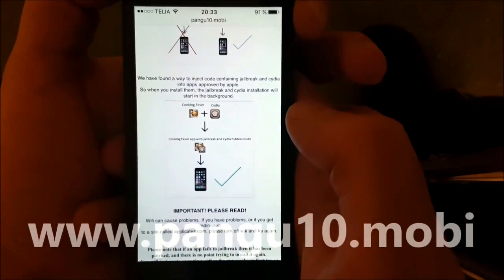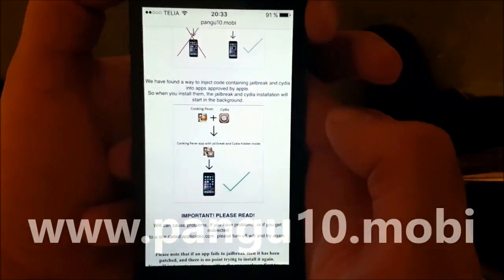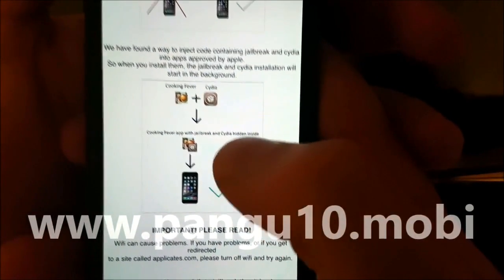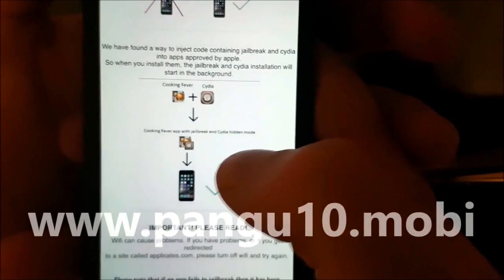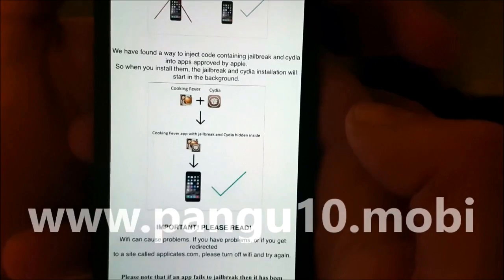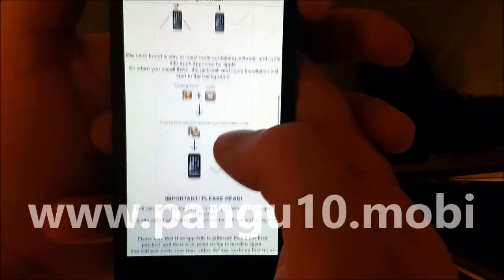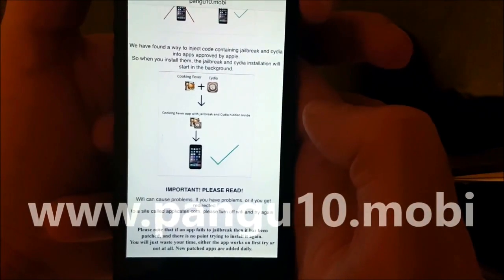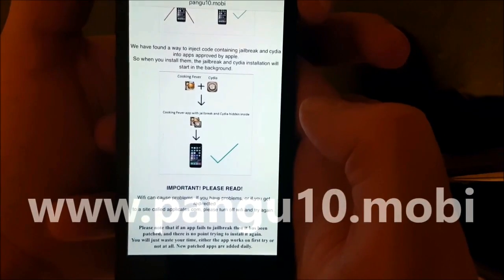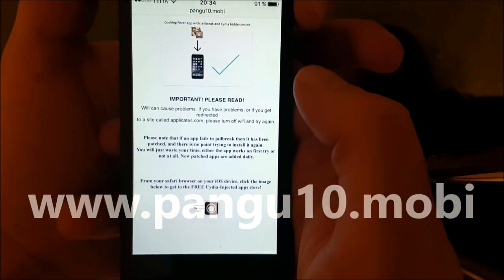The Pangu team has found a smart way to hide Cydia and the jailbreak inside approved applications. The result is that you get an approved application you can install on your phone, and when you start this application the jailbreak and Cydia installation will start in the background. What you need to do is just download one of these injected apps, start it up, wait about 30 seconds so Cydia has time to install in the background, then restart your device and you should be all done.